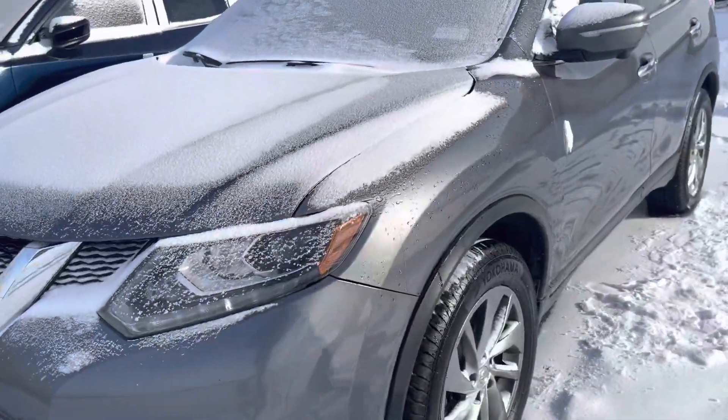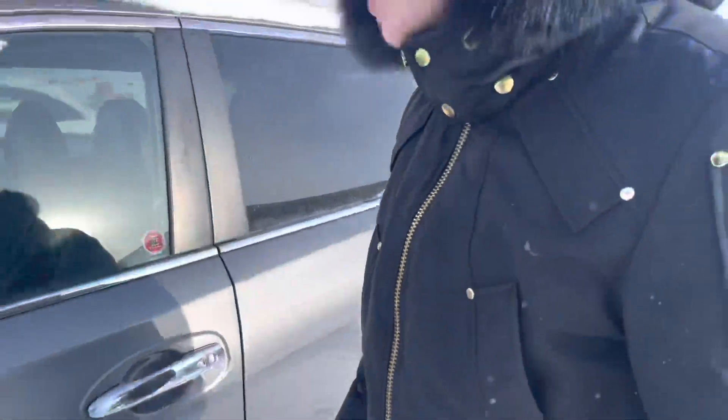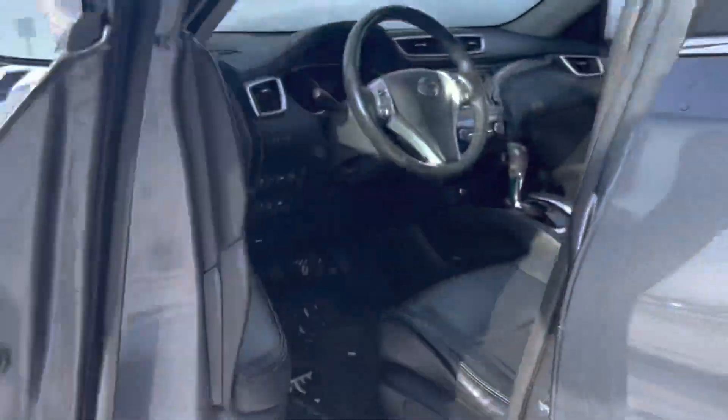Some nice headlights with some fog lights. You've got some good tire tread left on your tires there — almost brand new tires. Defrosting side view mirrors with the 360 view camera. You're going to get the advanced keyless entry.